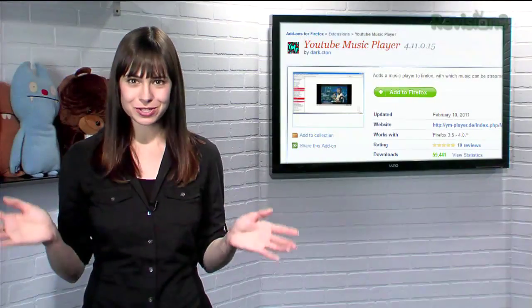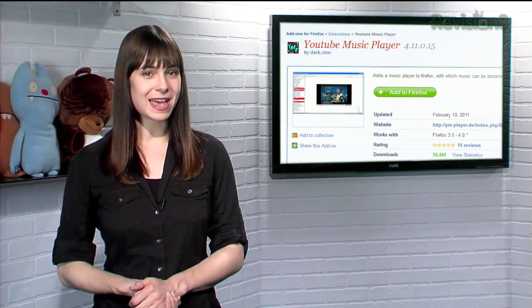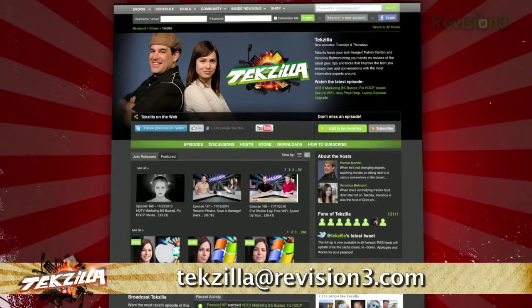So if you love YouTube's vast music collection but found it too awkward to listen to regularly, think again — thanks to YouTube Music Player. If you have a tip for us to pass along to the rest of the TZ crew, just email us at techzilla@revision3.com.